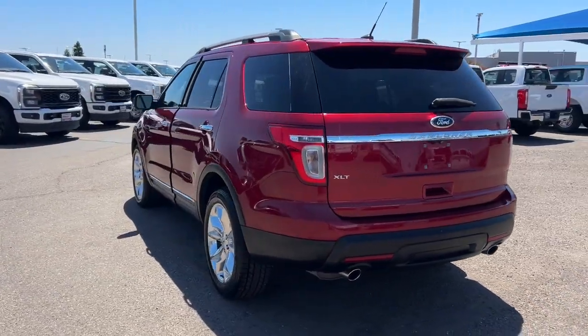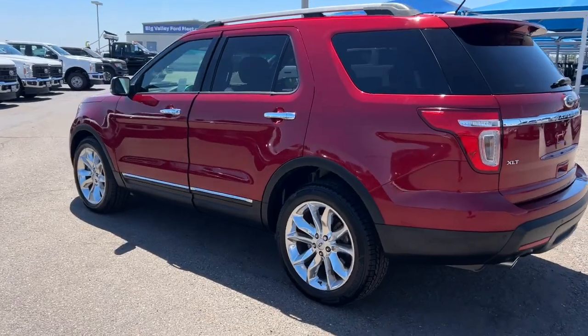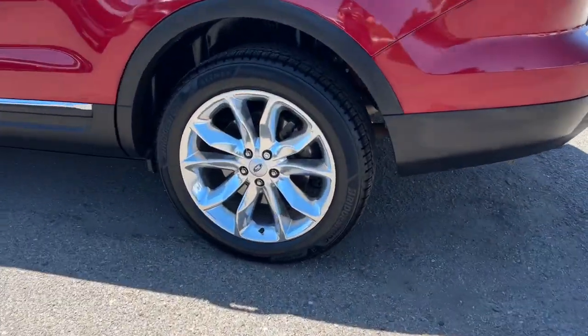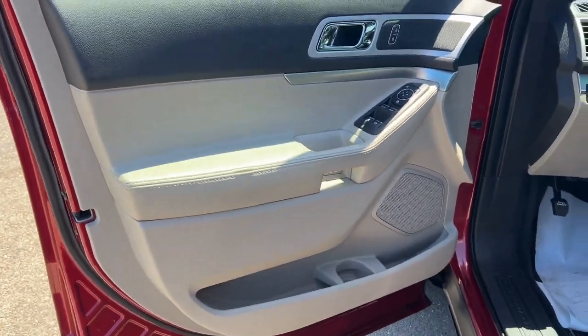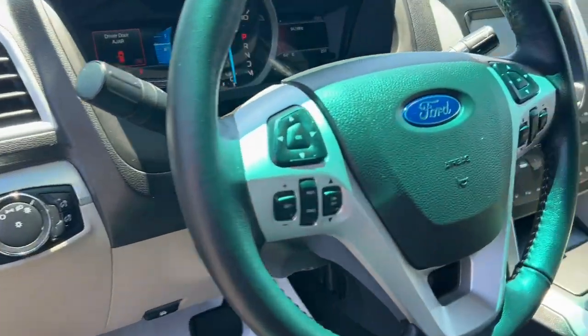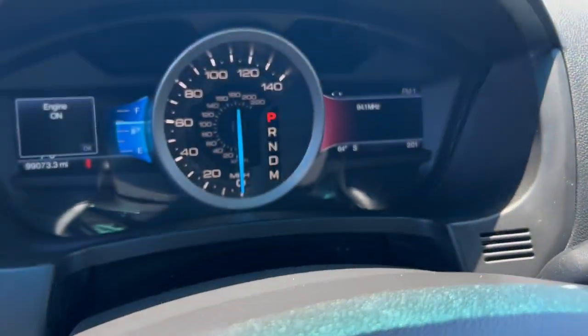The following are some of this vehicle's highlighted options: keyless entry, fog lamps, power passenger seat, heated mirrors, satellite radio, aluminum wheels, third row seat, alarm, electronic stability control, and steering wheel audio controls.